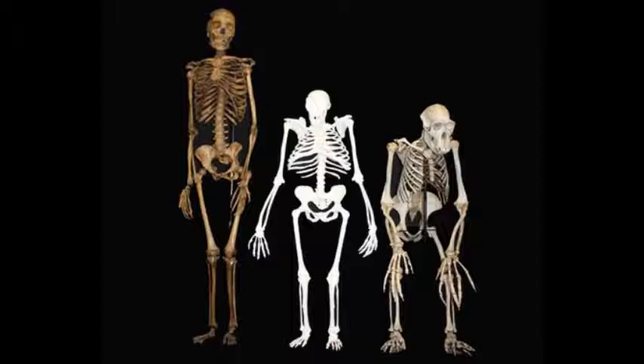When primates lift their heels off the ground, however, they have a floppy foot with nothing holding their bones together. This is known as a mid-tarsal break and is similar to what the Boston team identified in some of their participants.